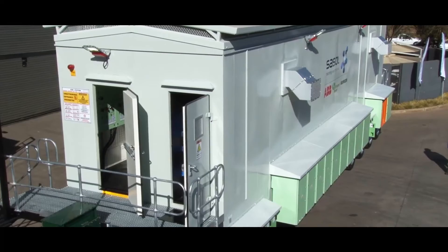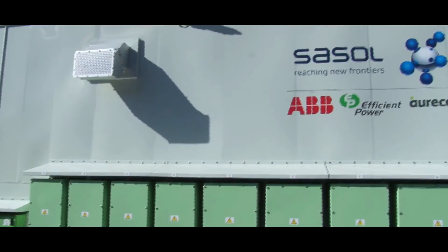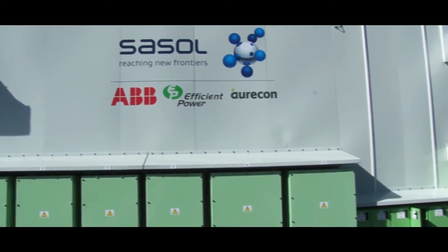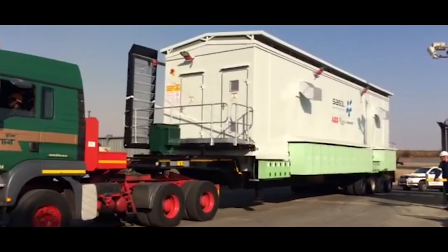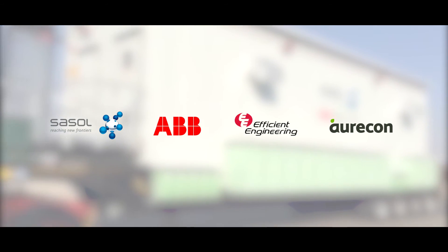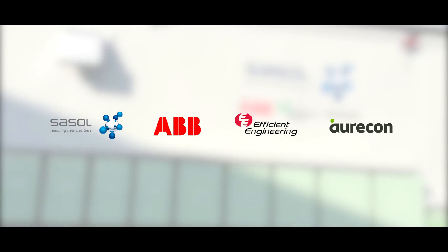The simplicity and flexibility of the solution, together with efficient cooperation between Sassol and ABB, led to successful completion of the project within a year, from concept to design and implementation. ABB's unique packaged solutions like the e-house give customers the right solution with shorter installation times, lower project costs, and lower risk.